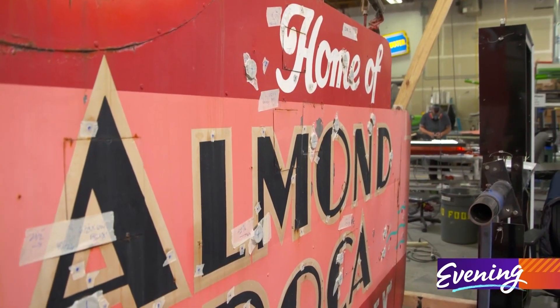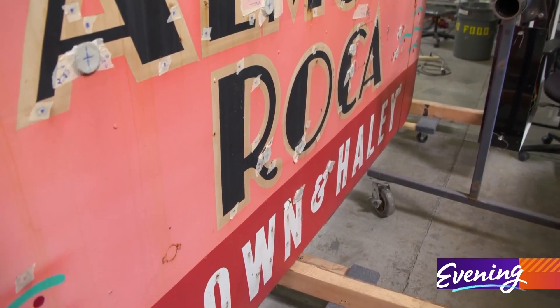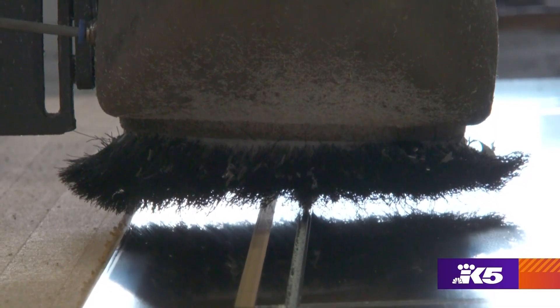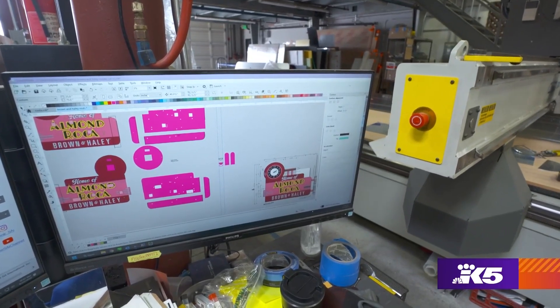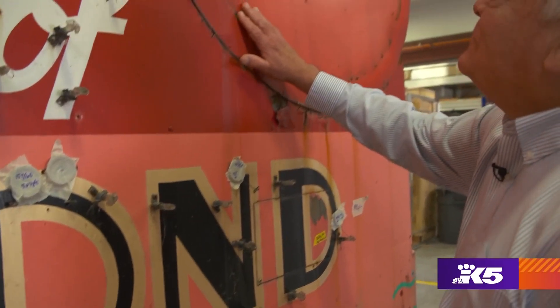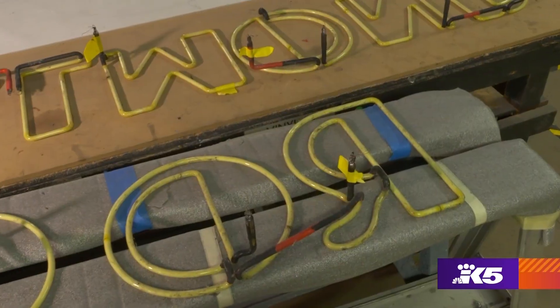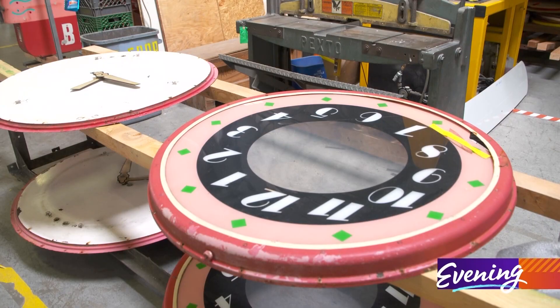Since the original plans are long gone, they hand-traced the old 1,500-pound sign and are building the replica now using aluminum instead of steel. They want this to be exactly what was there before, and I think everybody's going to be very happy — it's just going to be a fresh version of what was there before. They're recreating the neon, the iconic pink paint color, even the clock.